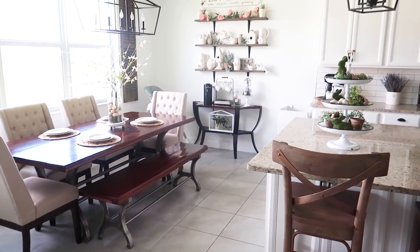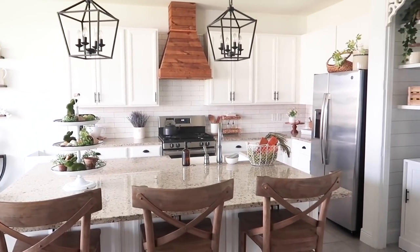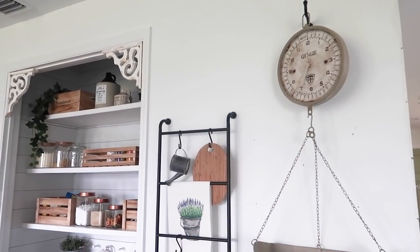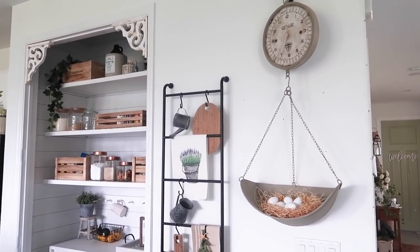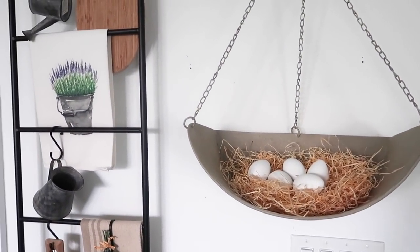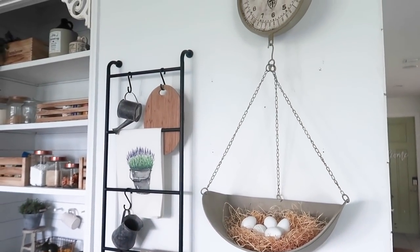For my dining room and kitchen area, I wanted to keep things really bright and airy, still going with that vintage rustic garden vibe. I love this little section over here, so let's start there. Two of my favorite things to decorate seasonally are right here on this wall — the first is the hanging scale and the other is this ladder that I picked up from Kirkland's. I will link both down below. In the scale I just did another one of those nests with some wooden eggs, and I love the way it looks — it definitely brings me spring vibes.